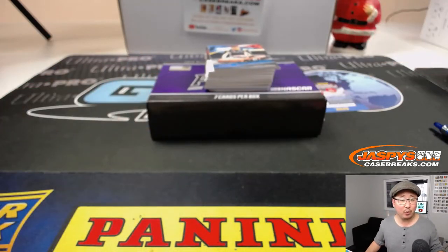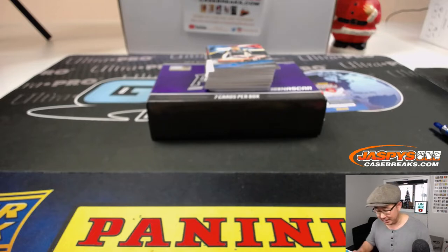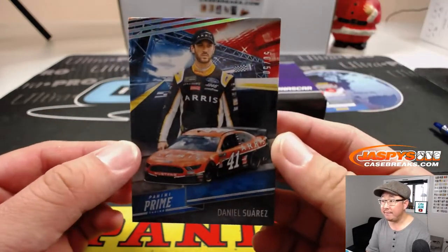I'm blanking on who won the whole thing this year. Kyle Busch — one of the Bushes? Kyle Busch won the whole thing, right? Yeah, there you go. He won the Monster Energy NASCAR Cup Series. Congrats to Kyle Busch. We've got Daniel Suarez, 50 out of 50.